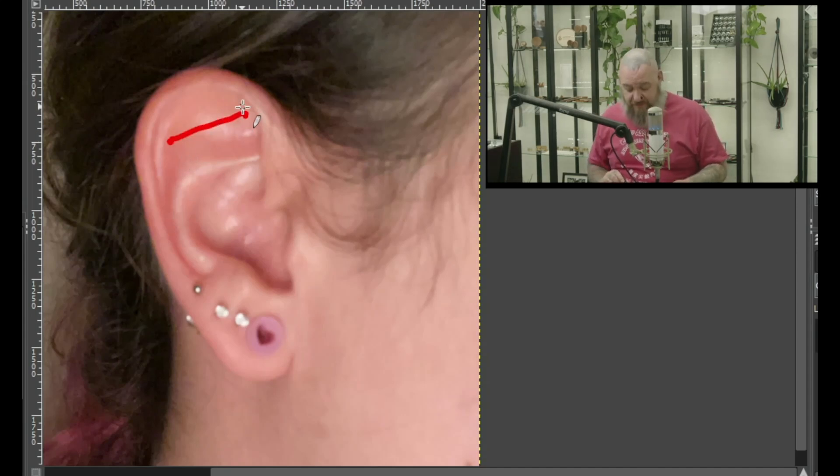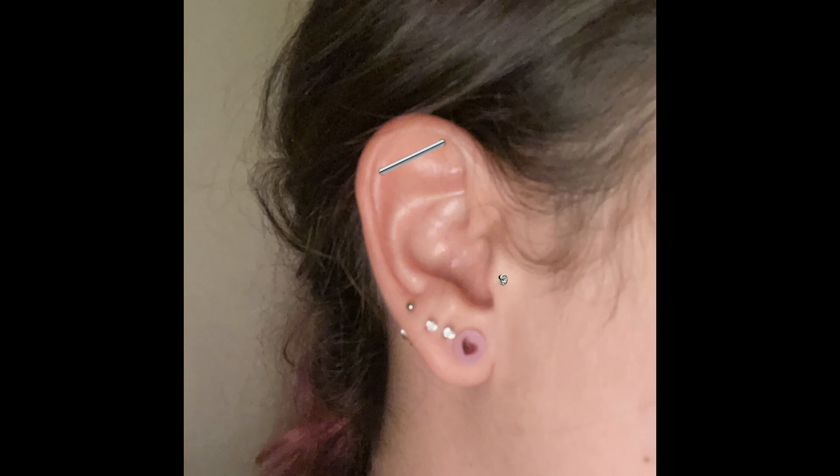It's a really cool look. I could also see a daith piercing and even some helix piercings all the way up, just kind of completing the look with the multiple lobe piercings already. As far as my ultimate picks, I would go with the floating industrial as well as the tragus piercing.